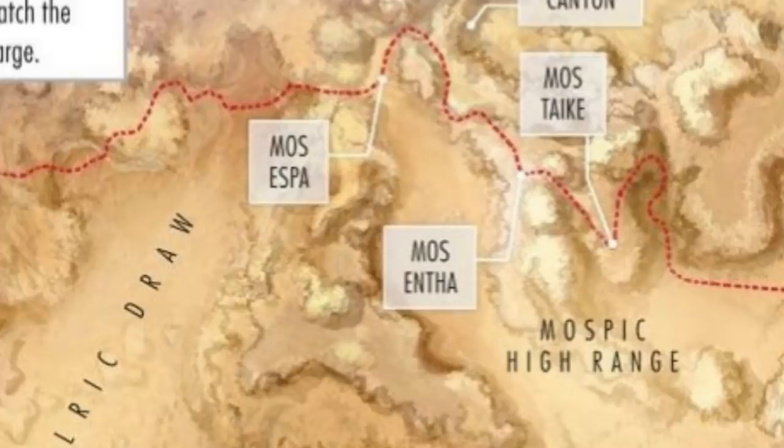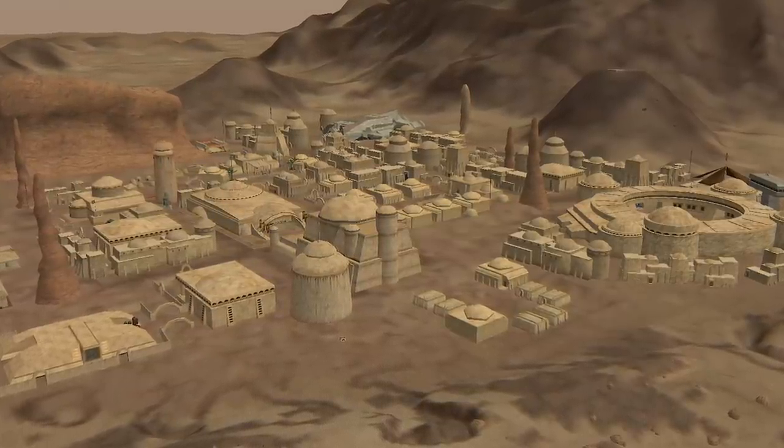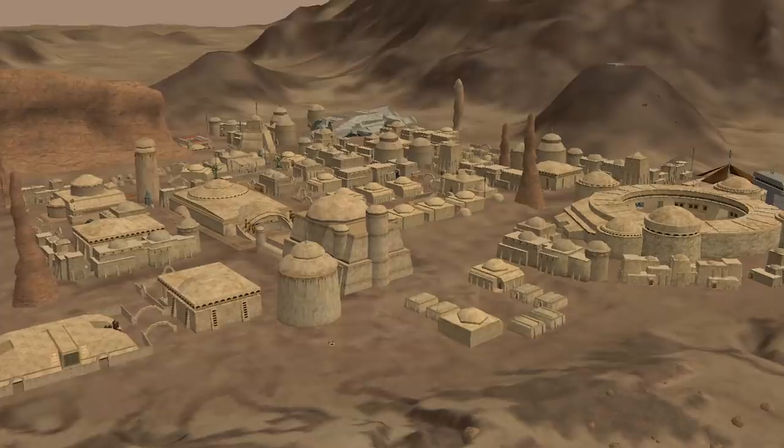Just southeast of Mos Espa is the city of Mos Entha. History books say little of this city, but supposedly in the time of the Galactic Empire's reign, Jabba the Hutt was known to keep slave pens here.